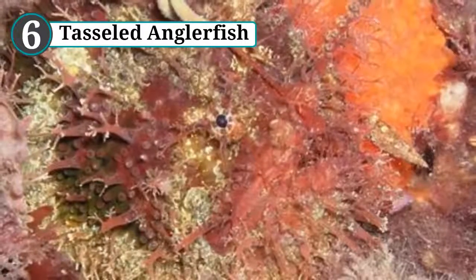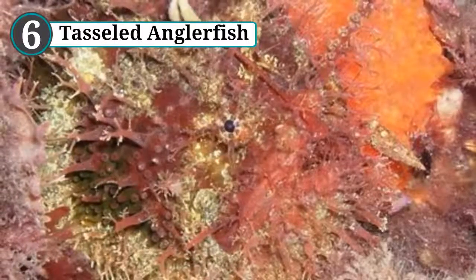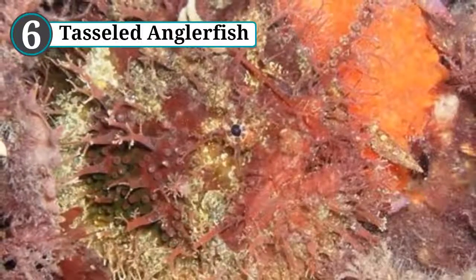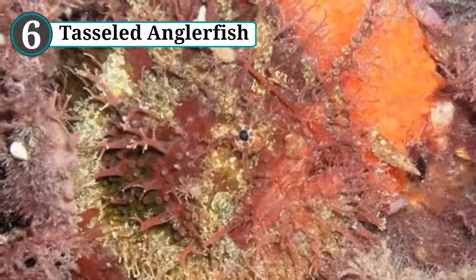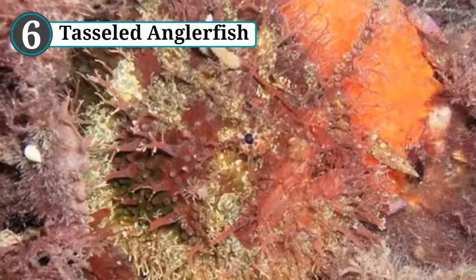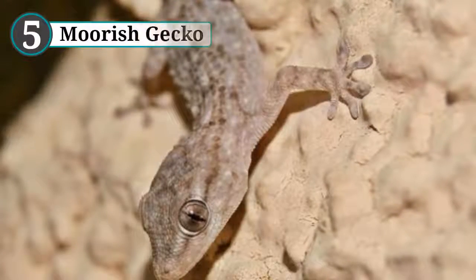Their only hope of catching prey is to be invisible. They accomplish this in several different ways: they can manipulate their coloring to match their background; they are also covered in warts, which gives their skin a rougher, more rock-like appearance; and finally they are covered in long spines and fleshy filaments that make them look like seaweed or coral. Unsuspecting prey can be attracted to the lure, or simply searching for food among the seaweed, before being inhaled by the anglerfish's giant gaping mouth.